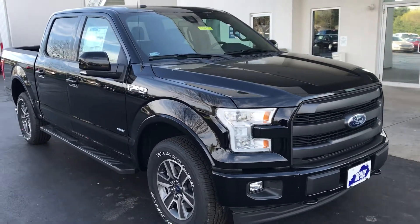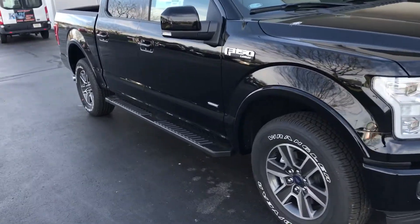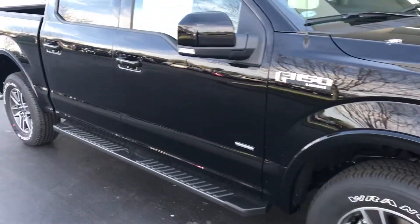Welcome to Jack King Ford, Versailles, Kentucky. Today I'm previewing a 2017 Ford F-150. This is a Lariat full crew cab EcoBoost twin turbo V6.